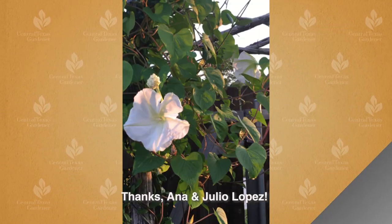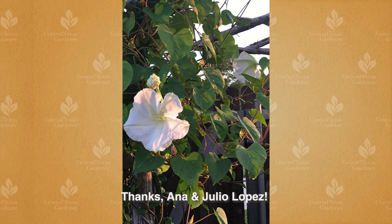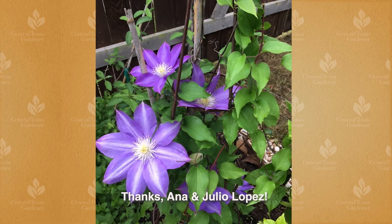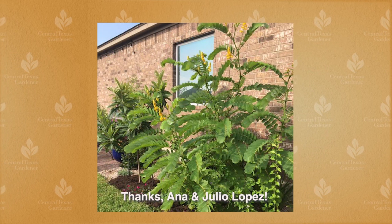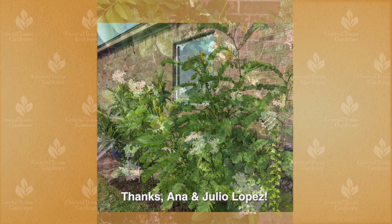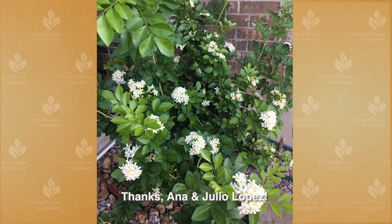Many plants that bloom at night are referred to as moonflower. Ana and Julio Lopez also sent in photos of their moonflower, but this is the annual vine Ipomoea alba. Another lovely vine is their lavender clematis. A candlestick plant lights up the side of the house, and they also grow fragrant Murraya paniculata that they call Limonadia for its delightful citrus-scented flowers.